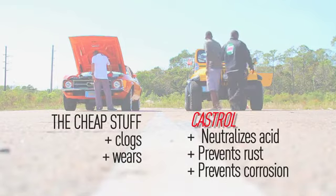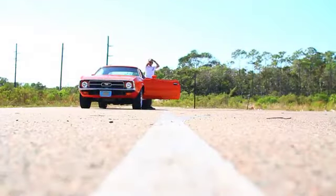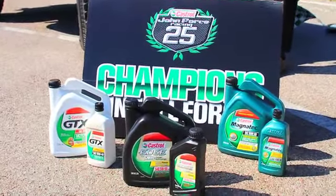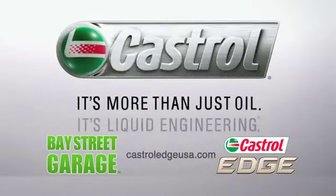They know the importance of using quality products like Castrol Edge. Castrol Edge neutralizes acids in your engine that cause rust and corrosion on vital engine parts. Edge also provides stability and endurance under extreme conditions. Castrol Edge, distributed by Bay Street Garage, located on Dazzle Street. Castrol Edge.